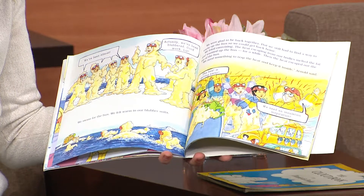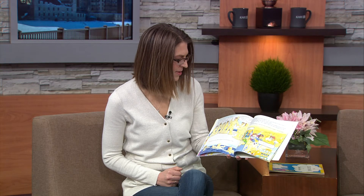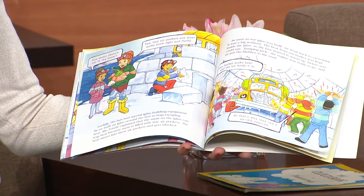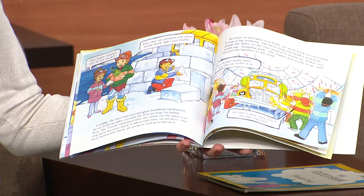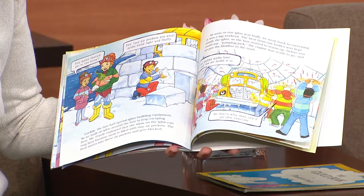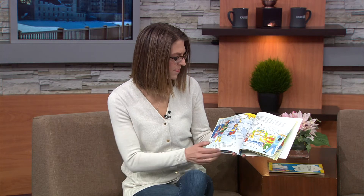We tried exercising. The heat escaping from our bodies melted the fat and warmed up the bus for a while. Then the heat escaped out the top of the bus. "We need something to trap the heat and keep it inside," Arnold said. Luckily, the bus had special igloo-building equipment, so we built an igloo around the bus to trap the escaping heat. Ms. Frizzle explained that snow in the igloo traps heat because snow is filled with tiny air pockets — the heat moves into these air pockets and gets blocked. As soon as the igloo was built, we went back to exercising. The heat from our bodies was kept inside the igloo, so the bus started to warm up. The engine was ready to go and we put the blubber to the road.